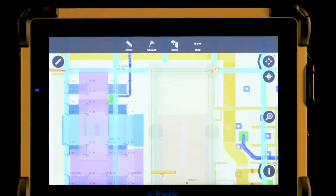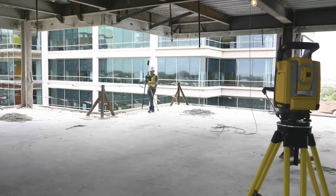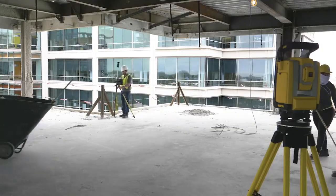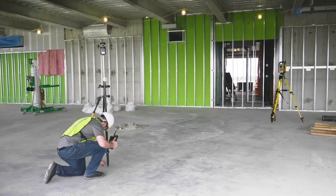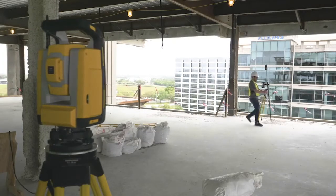The Trimble T10 can handle even the most complex projects — geometry and point clouds — with ease. Engineered to be a powerful workstation, this tablet brings true productivity to the field. On the modern job site, capability is key, and the Trimble T10 raises the bar for what you should expect and demand of your field computing platform.